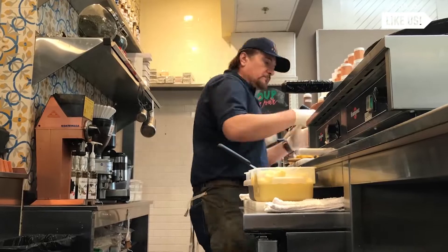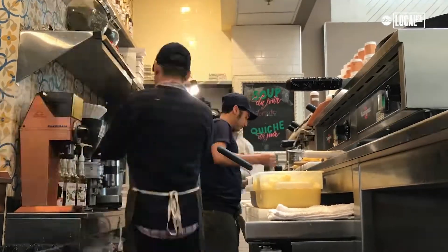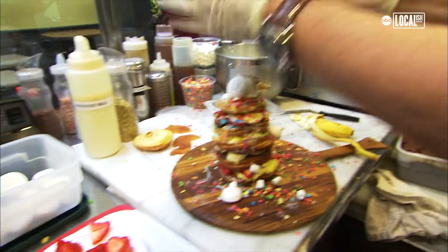The K2 donut was created by my husband. The first time he made it for somebody, the person looked at it and said, 'Oh my god, this thing is huge — looks like a mountain.' To make it snowy, he called it K2.